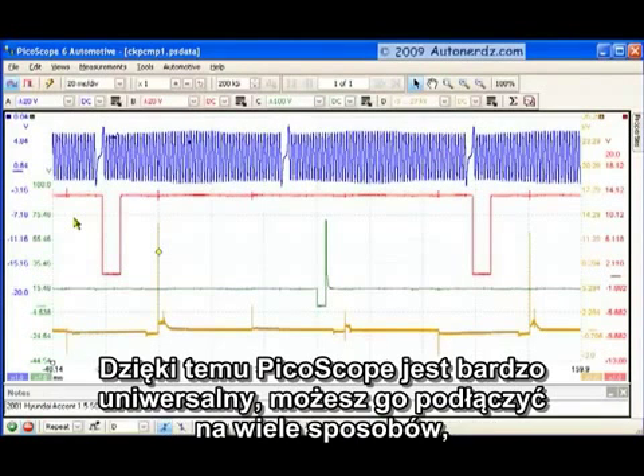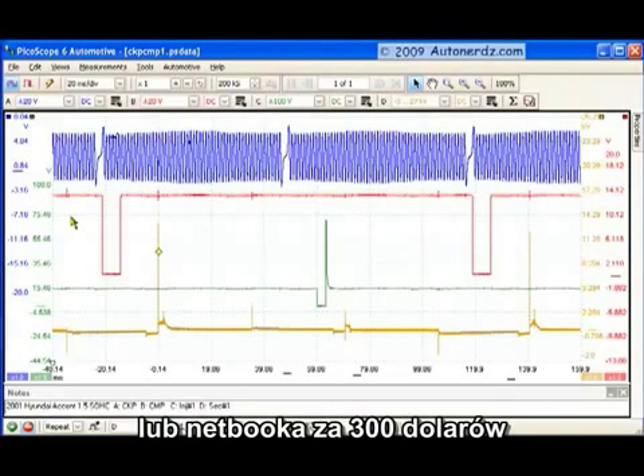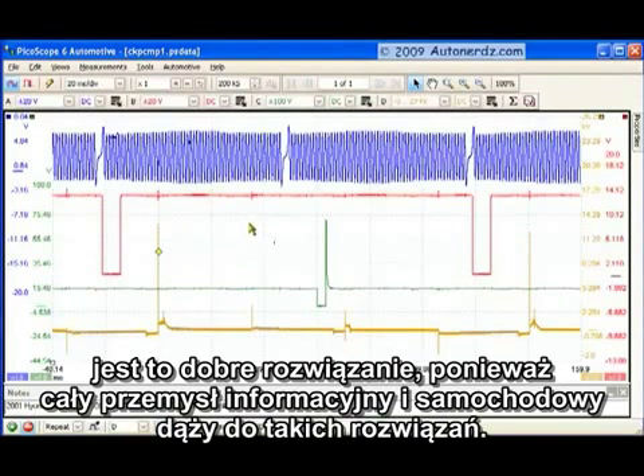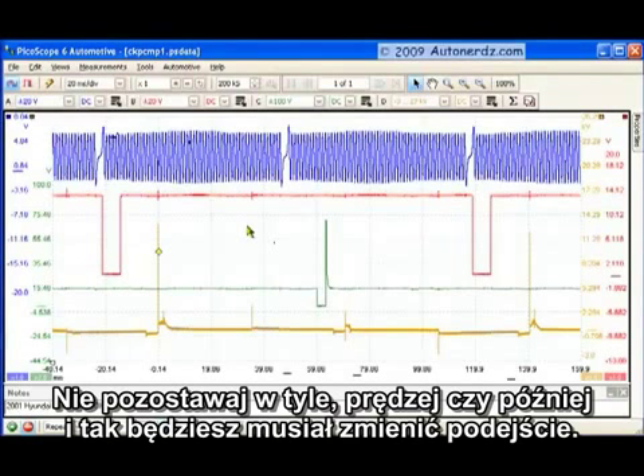This makes deployment of PicoScope very flexible. You can deploy it in many different ways — you can have a desktop computer on a cart, a laptop on a cart, or even a little netbook computer from Office Depot for $300 with your Pico Velcroed on the back for a handheld setup. There are all kinds of ways you can deploy this scope. And what's great about having a PC-based unit is that the industry is going that direction with scan tools, scopes, data systems, and information systems.